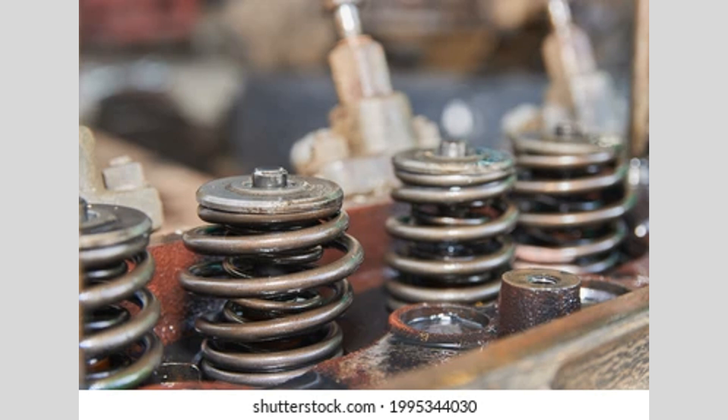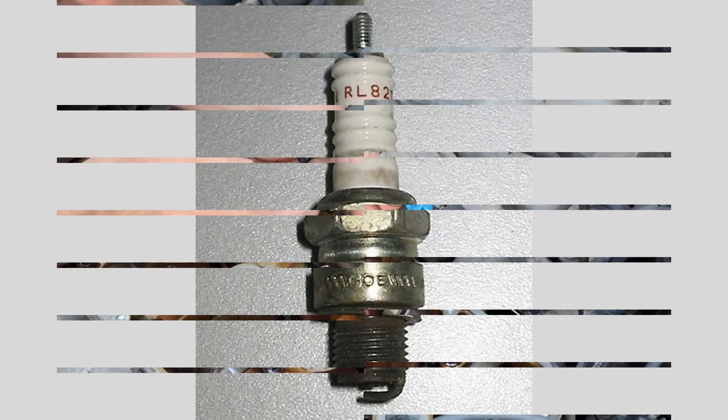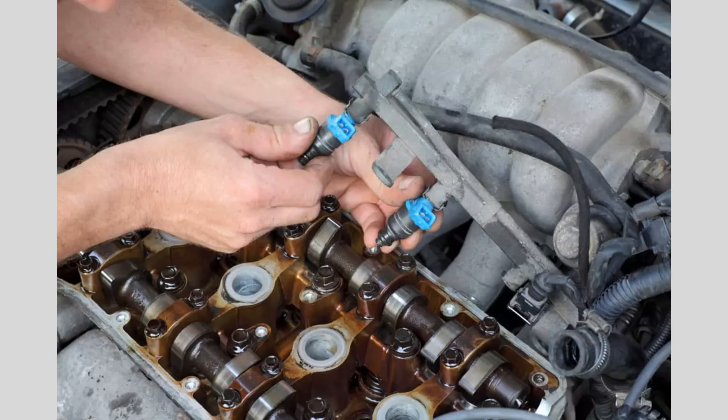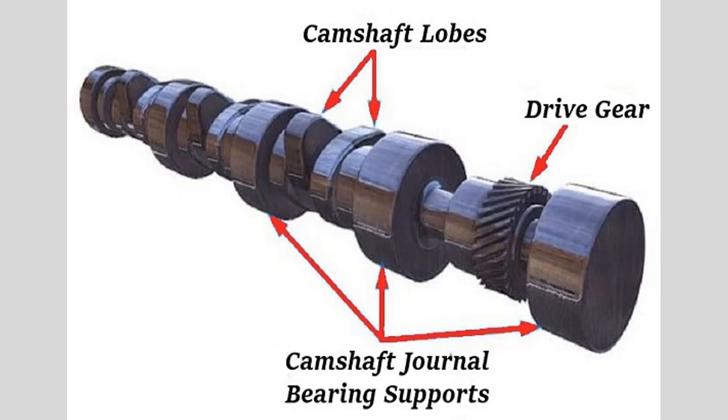Welcome back to our channel. Today, we're diving into the world of car engines and taking a closer look at the different parts that make them work. Understanding these components and their functions is crucial for any car enthusiast or aspiring mechanic. So, let's get started.